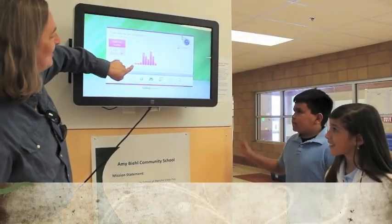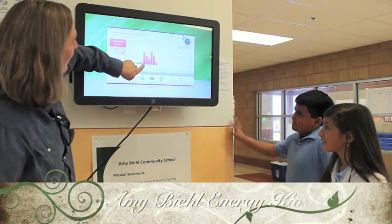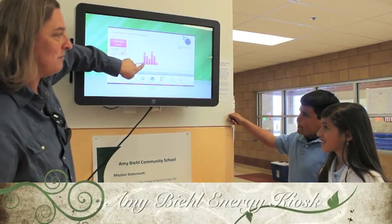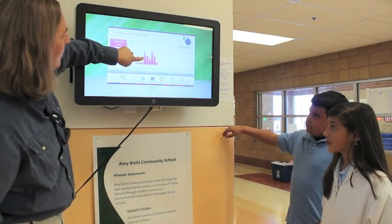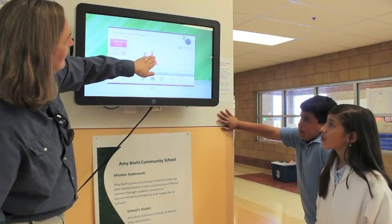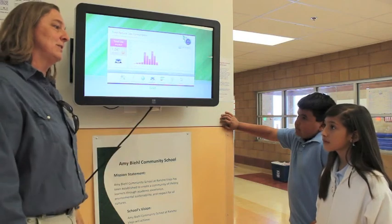You can tell nobody's here at midnight — there's hardly any natural gas being used. But then when we turn the heat on so it's nice and warm when you get to school, that's when it goes way up, and we start to use the gas to keep your school warm. Then as the day warms up, you're going to see those bars go down, down, down, because we don't need so much heat in the school.